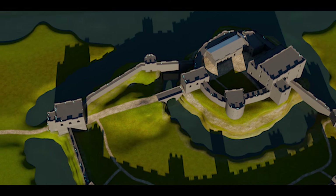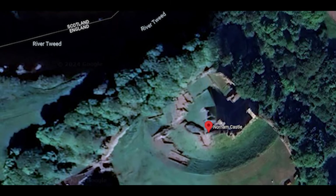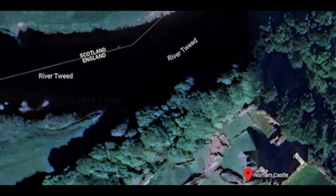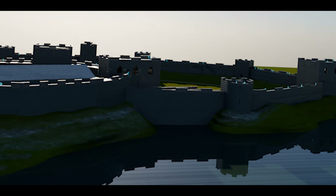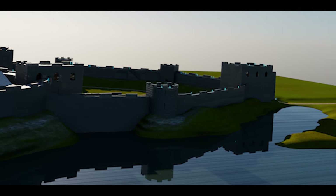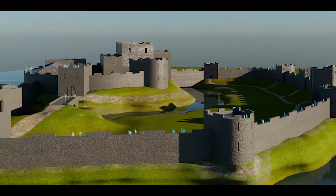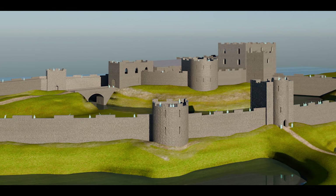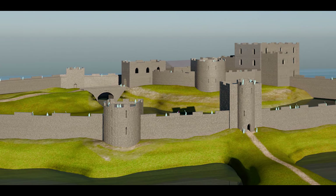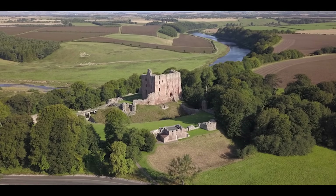The river fed two moats, one each for the inner and outer bailey. Given its location along the river, Norham Castle might have had a dock or access point for boats, allowing for resupply and reinforcement from the water. It's important to note that the castle underwent various modifications and expansions over the centuries, adapting to the changing needs of its occupants and the evolution of military architecture. The ruins that remain today are a mash-up spanning four centuries.